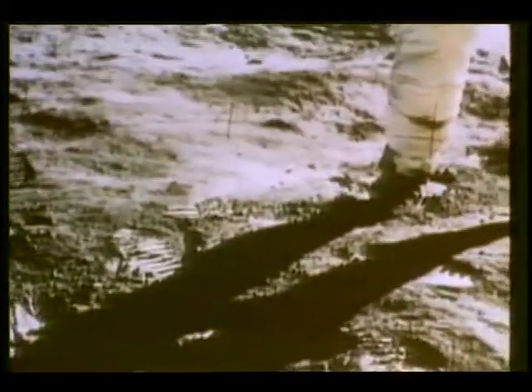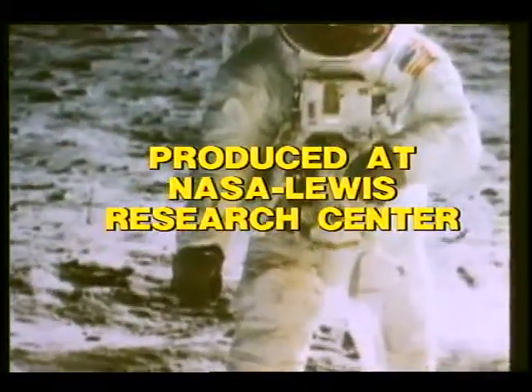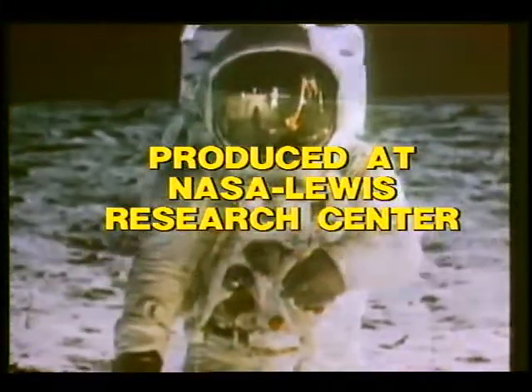Tranquility Base here. The Eagle has landed. It's one small step for man, one giant leap for mankind.